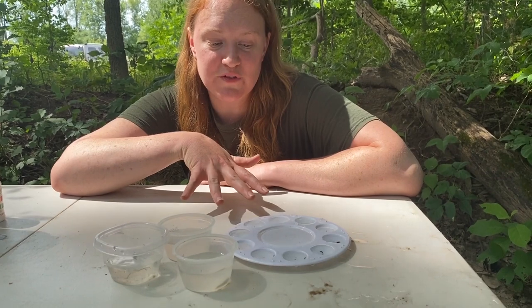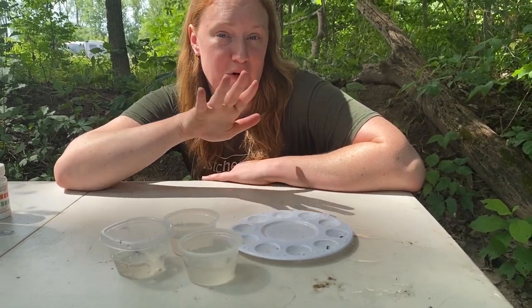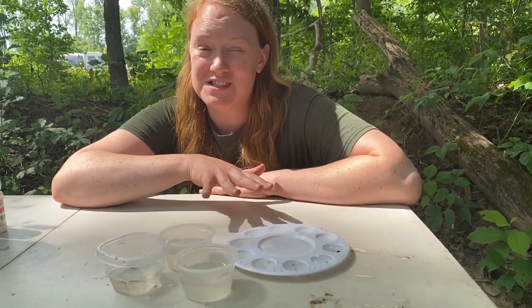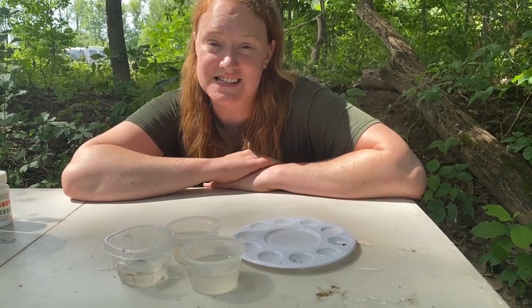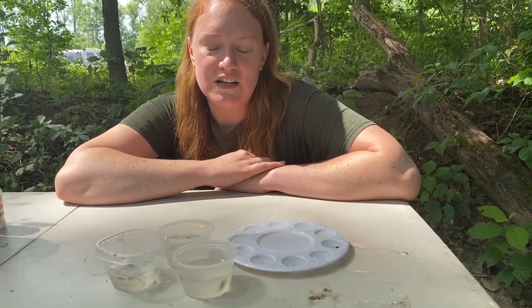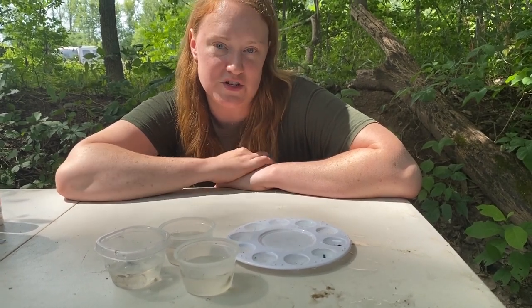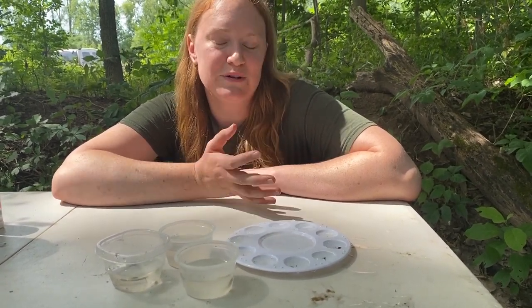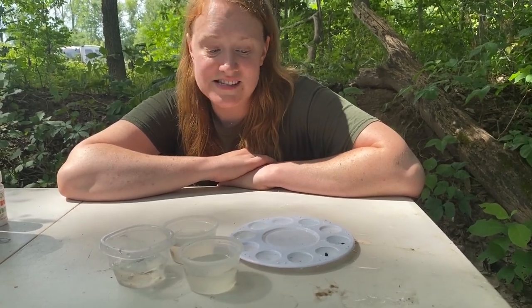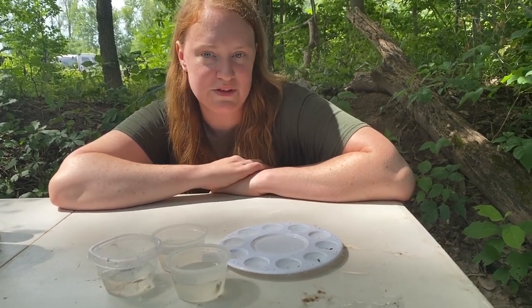Based on the macroinvertebrates we found, this stream would have a rating of fair or good — right down the middle. We found a lot of things that are slightly sensitive to pollution and a lot of things that are very tolerant, but we didn't find anything from that very sensitive to pollution category. That doesn't mean it's not in here. When doing water quality monitoring, you want to come back to a site multiple times and get a lot of samples so you get a really clear picture of what's living in the water — not just base it off one sample. The last step is we have to put these guys back in the water so they can get on with their day.